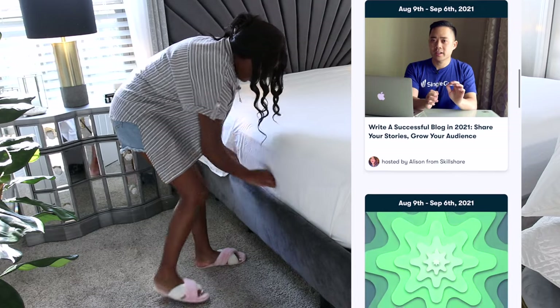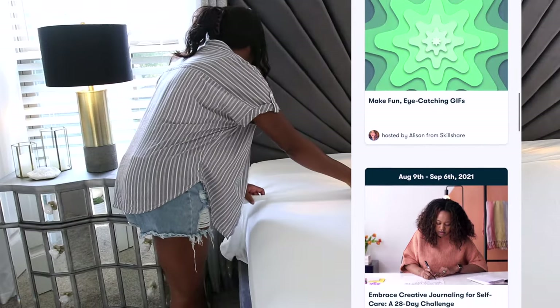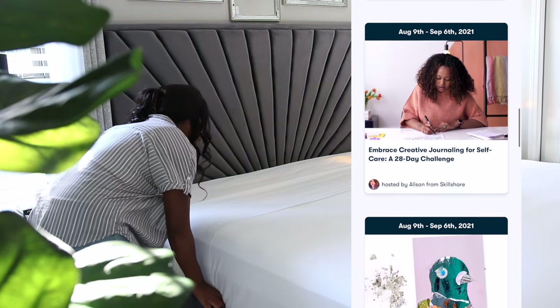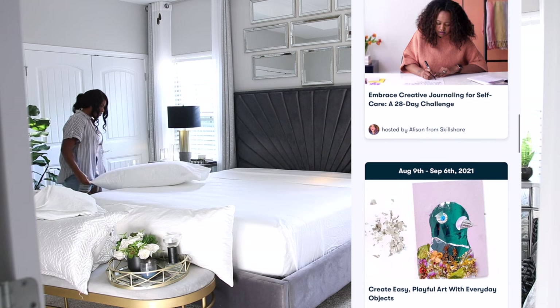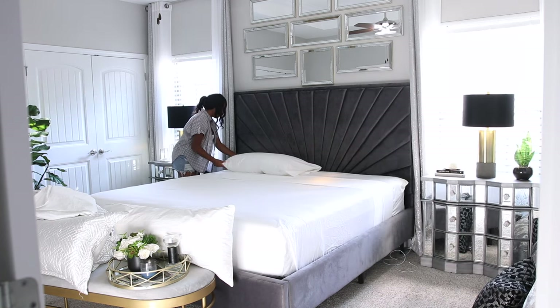I do know how to take a pretty decent photo, but there's so much more I want to learn to get to that professional level in interior photography, because I love it so much. If you're interested in Skillshare, the first 1,000 of my subscribers to click the link in the description box will get a one-month free trial, so you can start exploring your creativity today. Definitely check that out! Alright, now moving on to my bedding.